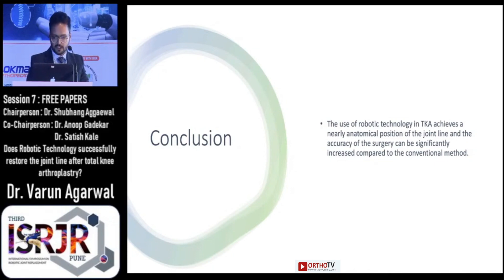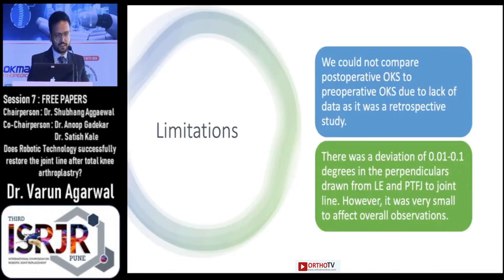Our study had a few limitations. First, we could not compare the postoperative Oxford Knee score to the pre-operative one as it was a retrospective study and we did not have Oxford scoring data for all patients pre-operatively. Also, there was a deviation of 0.01 to 0.1 degrees in the perpendicular drawn from the lateral epicondyle and proximal tibiofibular joint to the joint line; however, this variation was very small to affect the overall observations.